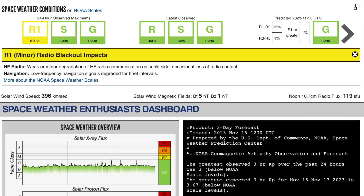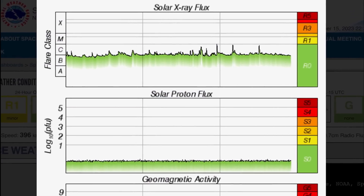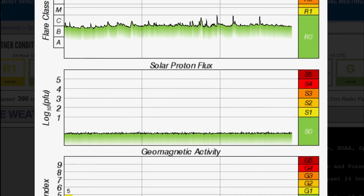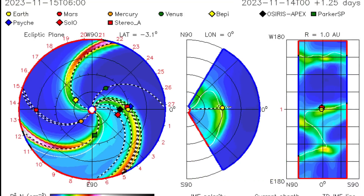Space weather conditions: we are under an R1 minor radio blackout, impacts expected. Solar winds are coming in at 396 kilometers per second, and solar X-ray flux showing three strong C-class solar flare events over the past 24 hours throughout the day today, one last night. Geomagnetic activity hopping up to just over a three over the past few hours from that most recent event.